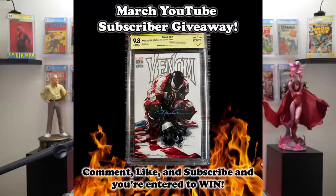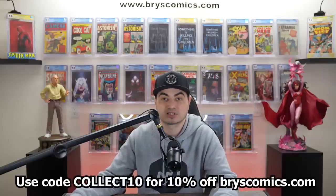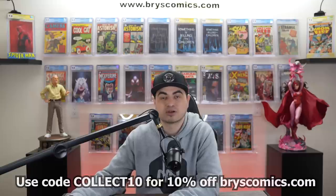Stay tuned for a future video researching what will be good investments today that kids will be purchasing once they're in stable careers. If you found this interesting, please consider hitting subscribe — you'll be entered to win a free slab. Head over to BryceComics.com and sign up for the newsletter to be entered to win a free slab each month. Use code COLLECT10 at BryceComics.com for 10% off all in-stock items. Check me out on Whatnot for weekly comic book auctions and follow me on Instagram for Trades for Grails and fresh content.